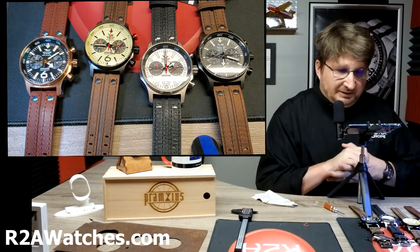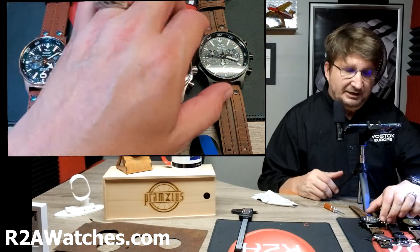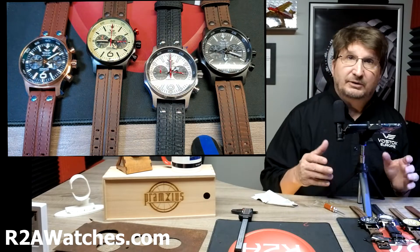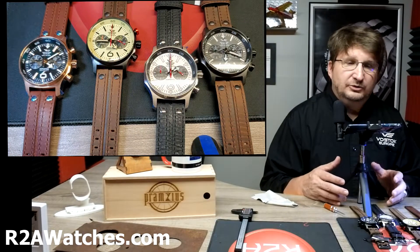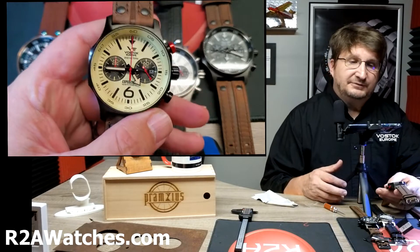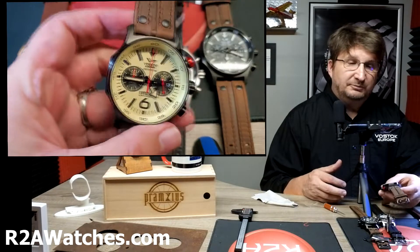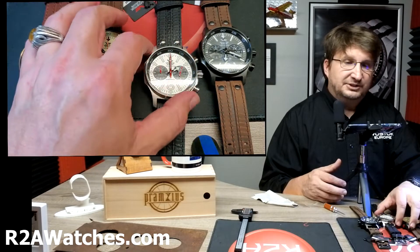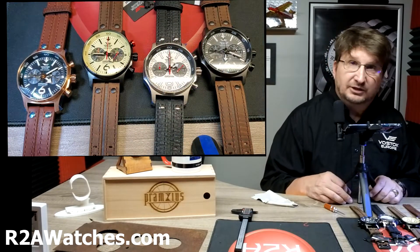Today we are talking about a set of Vostok Europes that just came out. We're in the summer of 2021 and these four new chronographs from Vostok Europe came out in the past few weeks, so we're doing a quick overview of them. If you know Vostok Europe, you've seen this before — this is based on the Expedition North Pole 1 — but since we had new executions, we decided to do a video going over them.